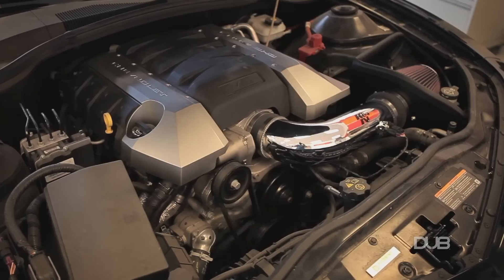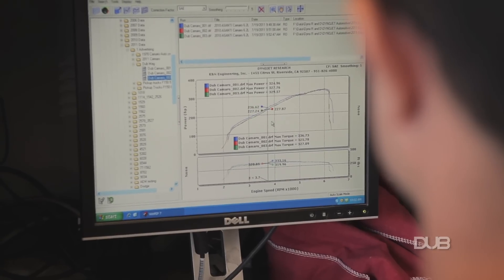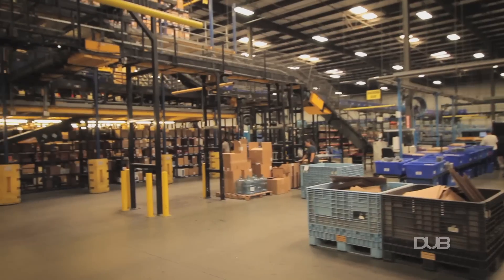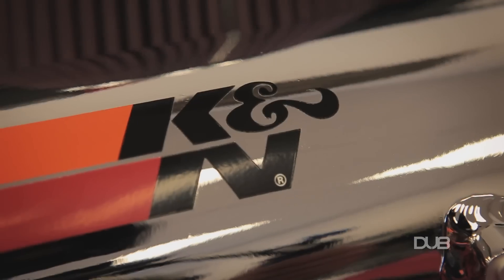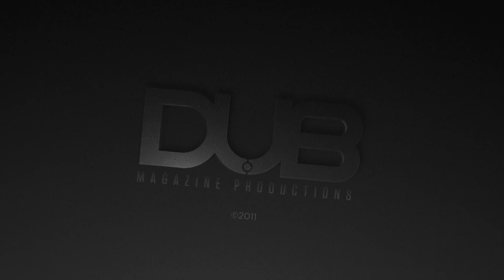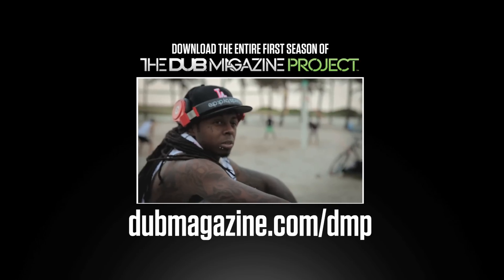Here's our K&N intake system installed on the car. On average, we see 18 horsepower gains. Today, with this vehicle, we've seen over 29 horsepower gains. K&N takes what we learn in racing and motorsport and applies it to performance air filters and air intake systems that you can use on your own street vehicle. You've got real world racing technology there. Thank you.